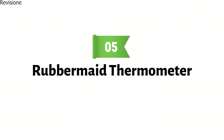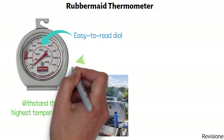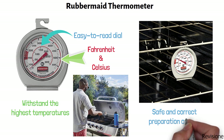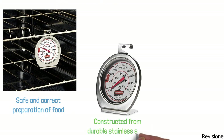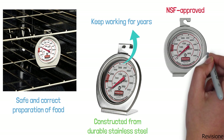At number five, we have the Rubbermaid Thermometer. This is a commercial-grade oven thermometer that has been designed to withstand the highest temperatures and the toughest professional and home kitchens. It features an easy-to-read dial that clearly displays temperatures in both Fahrenheit and Celsius, ensuring accurate readings for the safe and correct preparation of food. It is constructed from durable stainless steel, is NSF-approved, and is equipped with a lens that will not shatter.